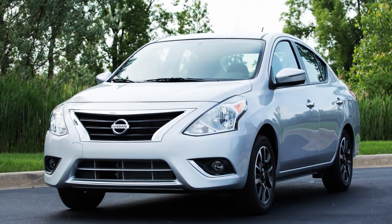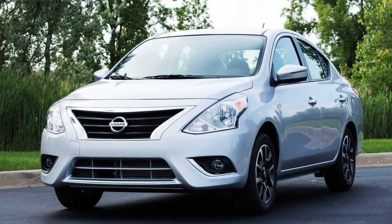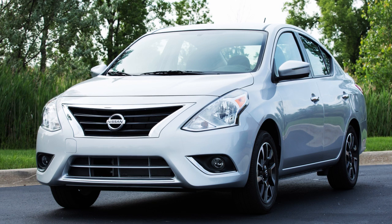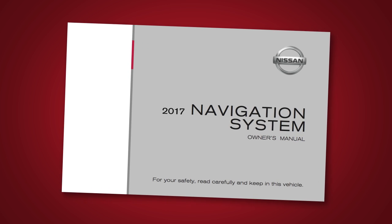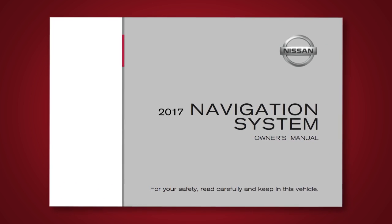SiriusXM Traffic is only available on vehicles equipped with an optional satellite radio subscription service. Multiple subscriptions may be necessary to activate the various features. For full details on SiriusXM Traffic, visit www.siriusxm.com/siriusxmtraffic. Please see your navigation system owner's manual for important safety information, system limitations, and additional operating information.